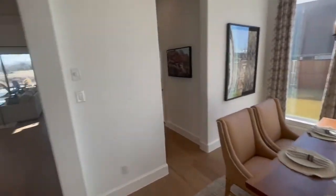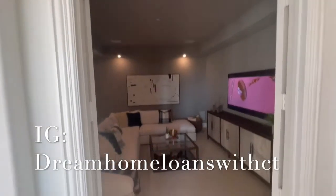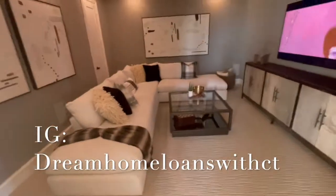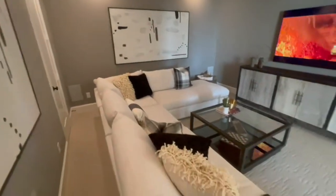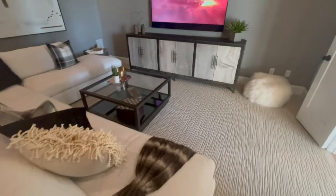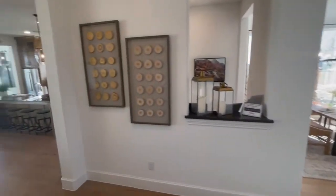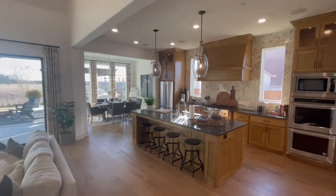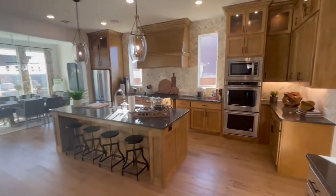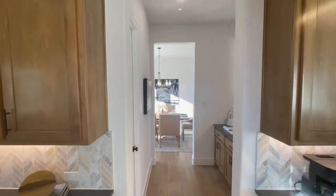Another home in Canyon Falls — come right in. A very nice medium room, nice carpet. Got a formal dining over there and a kitchen — I like it.